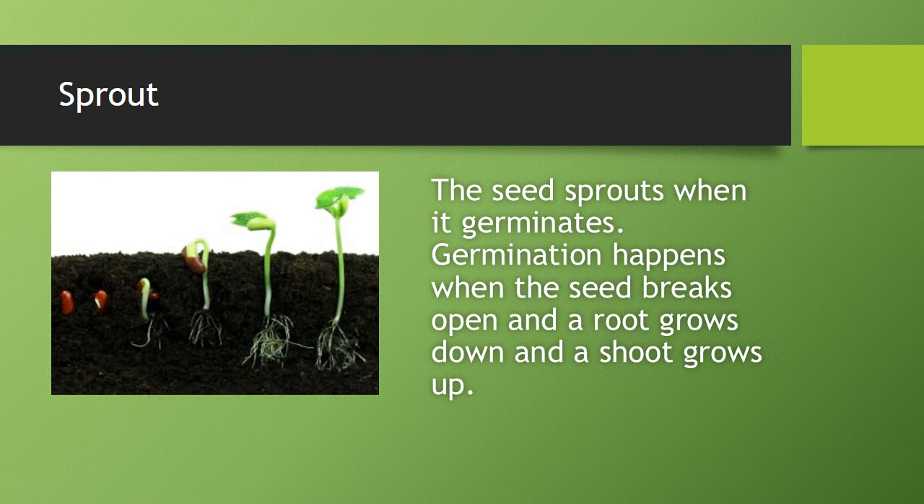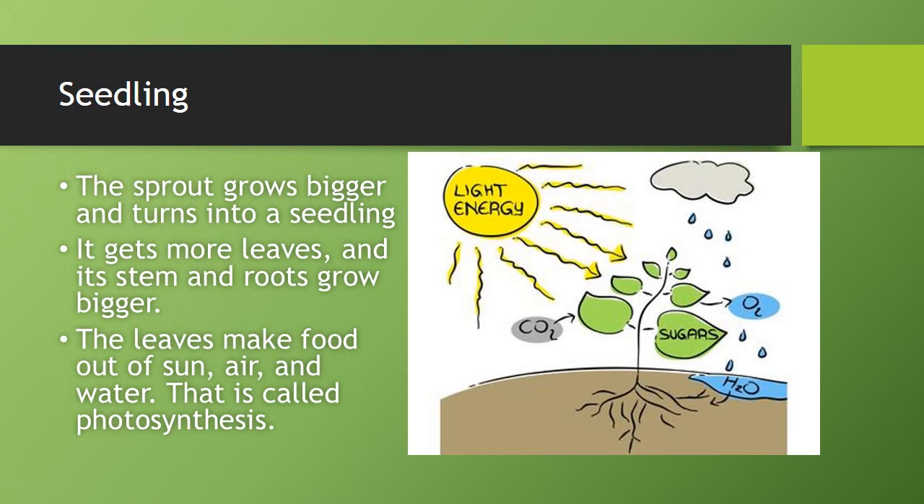Germination happens when the seeds fall. The sprout grows bigger and turns into a seedling.